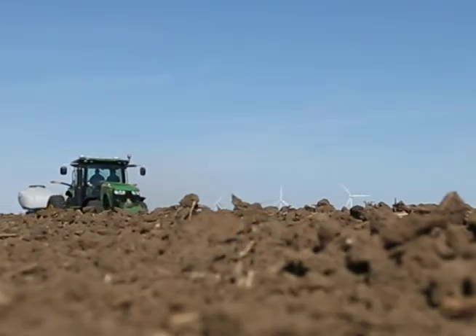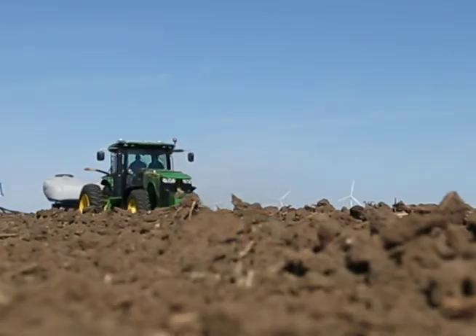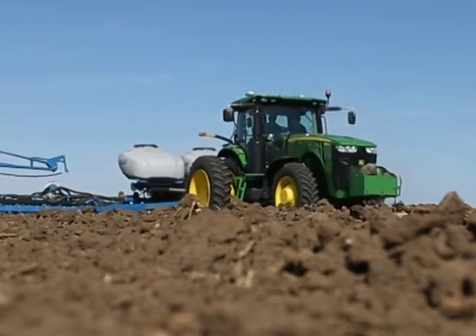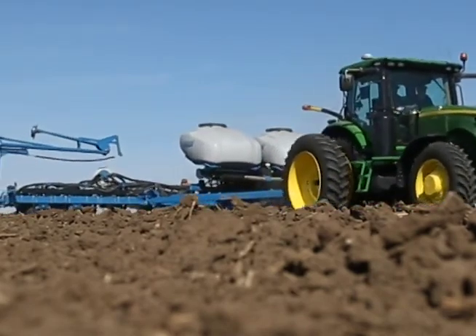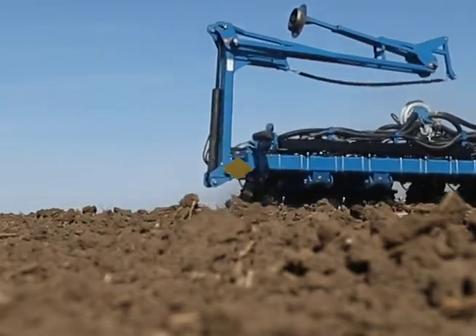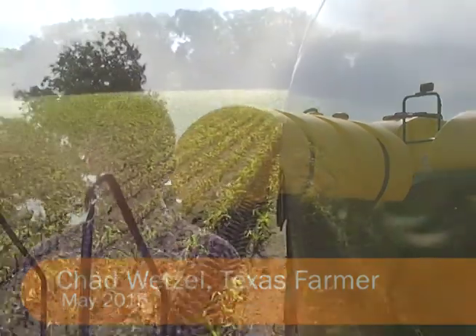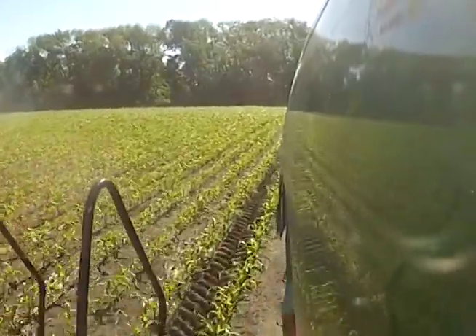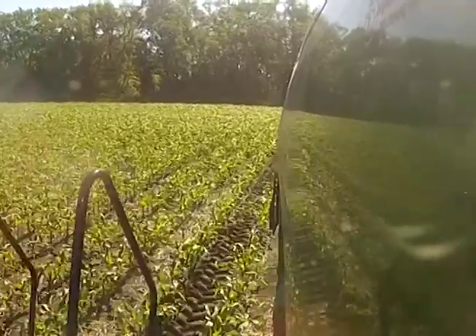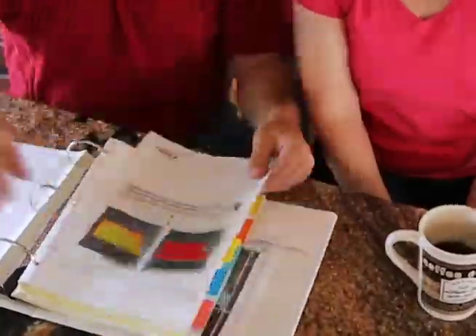Planting the 2015 corn crop got underway as early as March for some parts of southern Texas. Planting decisions, including what crops and seed varieties to plant, started during harvest 2014 and involve many factors. According to Chad Wetzel, a Texas farmer, planting decisions are based on a crop rotation of mainly wheat and corn, and also decisions based on commodity prices and the outlook for future commodity prices.